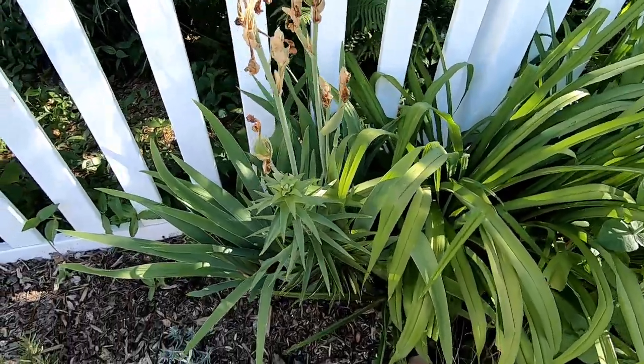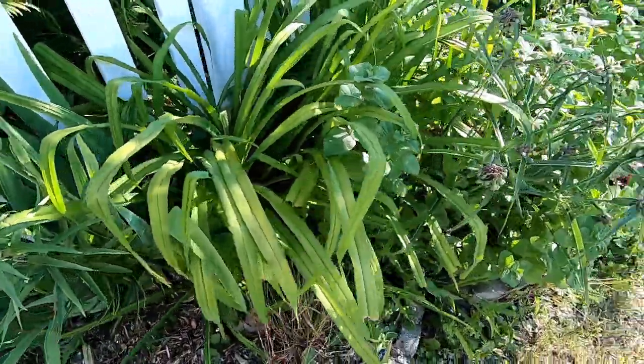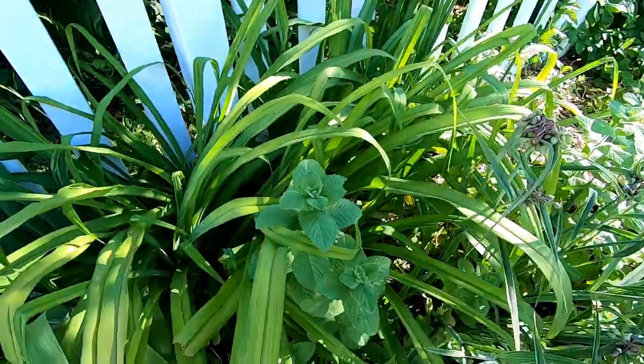You can tell my irises are done, but my tiger lilies haven't started and the day lilies haven't started. The mint — this is apple mint — it is going nuts. I think it's time for some mojitos.